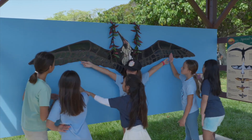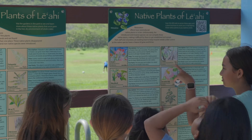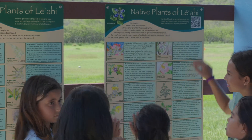The fourth graders came up and learned about plants — the cultural uses of native plants and invasive plants — and they developed a plant sign that has all, or most, of the native plants you could find within the crater.